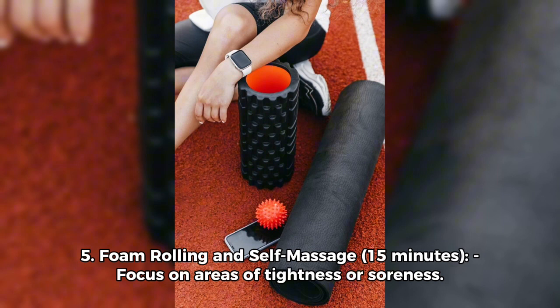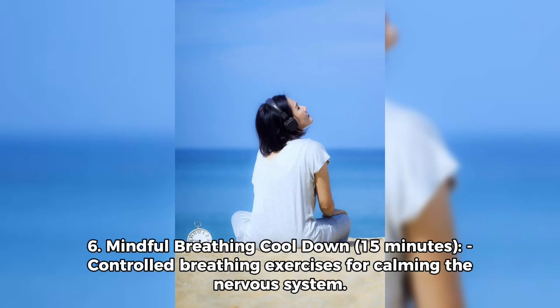Five: Foam rolling and self-massage — 15 minutes focusing on areas of tightness or soreness. Six: Mindful breathing cool-down — 15 minutes of controlled breathing exercises for calming the nervous system.